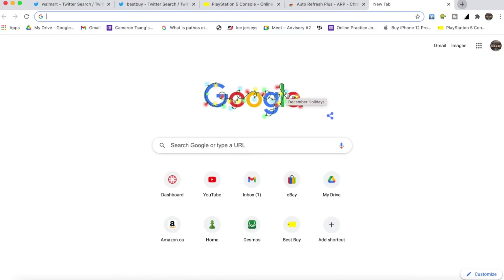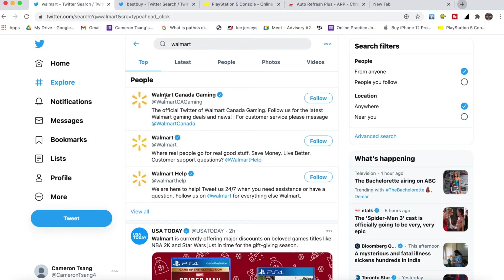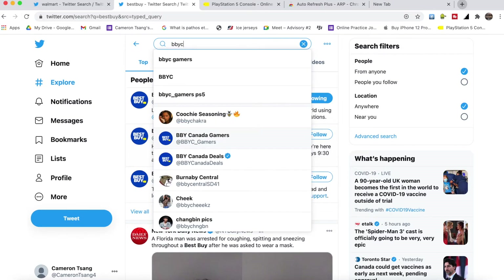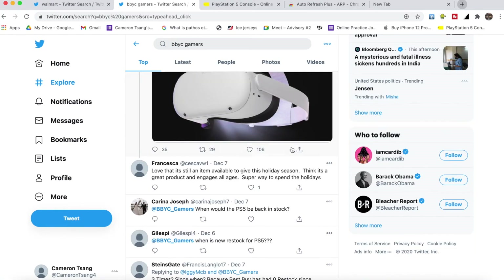The first step is to follow Best Buy, Walmart, and Target on Twitter, depending on where you live. This ensures you get notifications. You may need to make an account. If you live in Canada, you'd follow Walmart Canada Gaming, and if you live in the U.S., just follow Walmart. The same applies for Best Buy — U.S. users follow Best Buy, and Canada users follow BBYC Gamers.